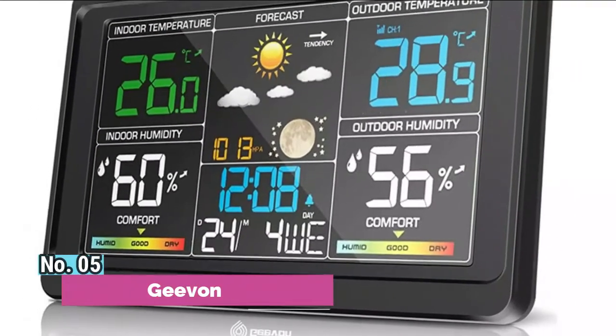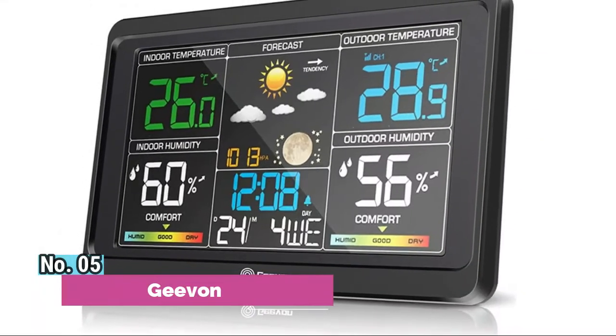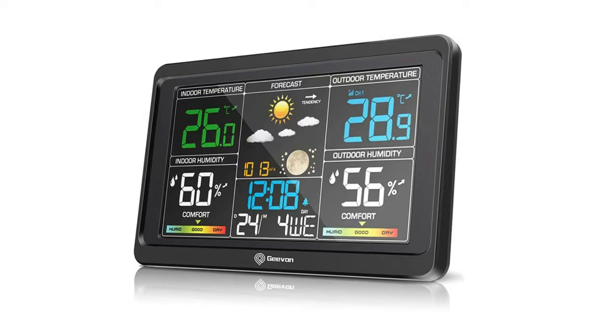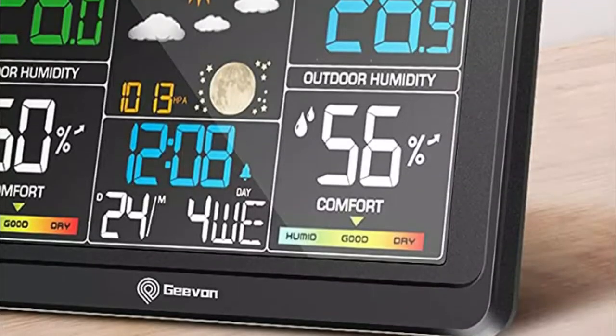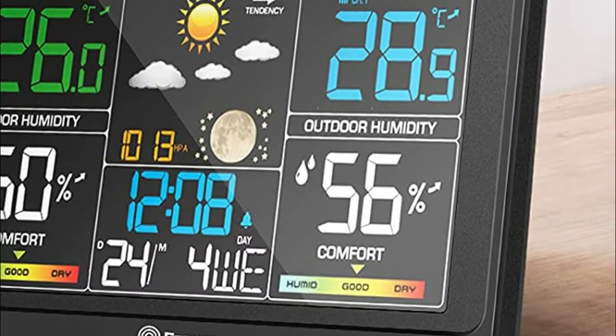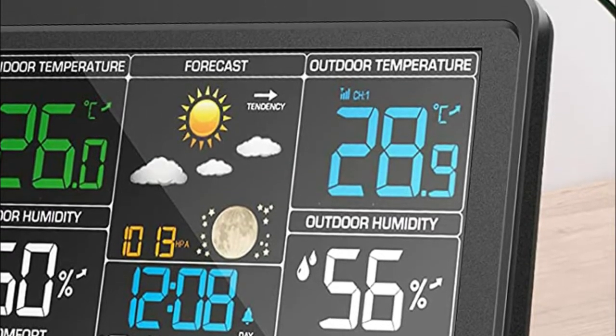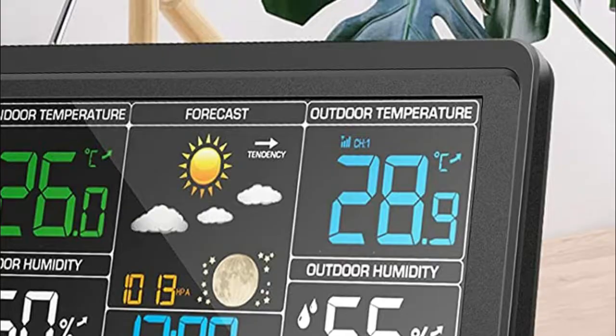Number 5: Jeevan Wall Clock Home Weather Station is designed with an extra USB charging port, which can help charge your cell phones, tablets, or other electronic devices. Not only works as a digital thermometer for home indoor and outdoor, but also an alarm clock with snooze, which gives you an extra 5 minutes of sleep time without being late.